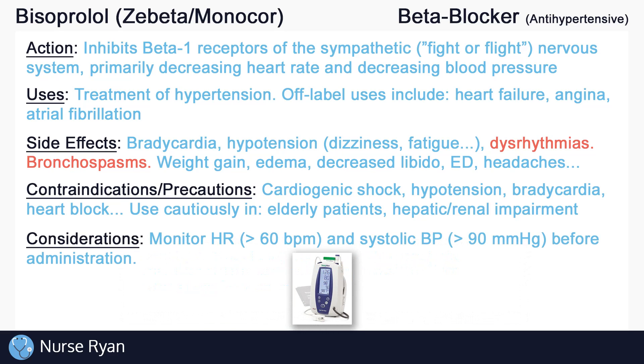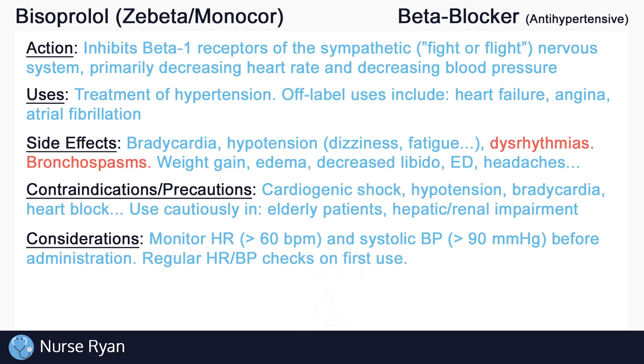Always remember to assess and monitor for side effects of bisoprolol. Monitor heart rate and blood pressure just before administration. Typically, ensure heart rate is more than 60 beats per minute and systolic blood pressure is more than 90 — otherwise, hold the medication and notify the provider. When first starting bisoprolol, regular heart rate and blood pressure checks should be performed throughout the day for the first few days.